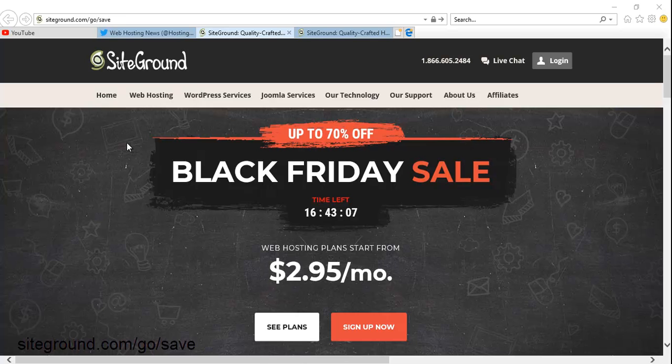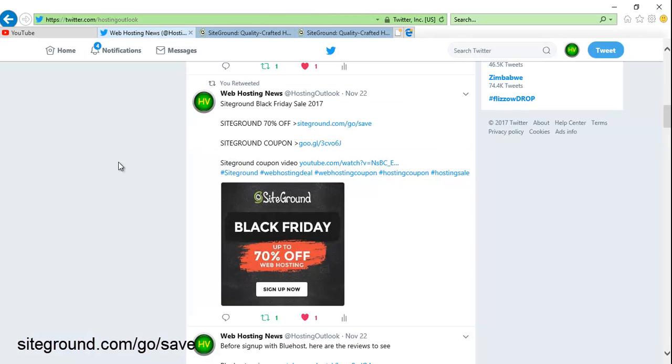Hi guys, this is Charles from HostingVideos. You are watching my YouTube channel. Today is the SiteGround web hosting Black Friday sale. This is a one-day only promotion. You can visit my Twitter page at twitter.com/HostingOutlook.